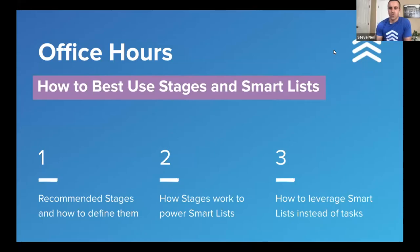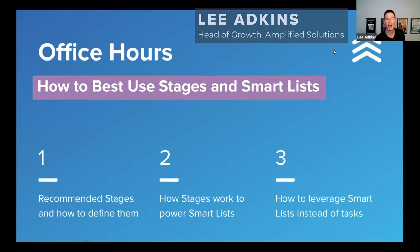Welcome to Follow-Up Boss Office Hours. We're super excited today to cover one of my favorite topics — stages and smart lists. We're going to dive in with a focus on stages first, then dive into how those drive and power smart lists, give you some recommended stages, best practices for adding stages, and how to leverage smart lists instead of tasks. My name is Lee Adkins, head of growth at Amplified Solutions, joined today with Steve Nearing from the Follow-Up Boss Success team.